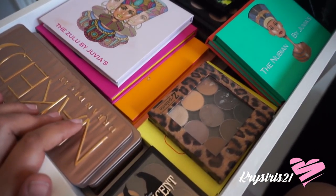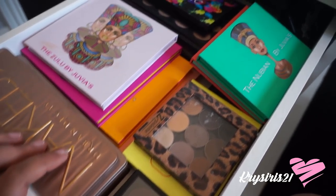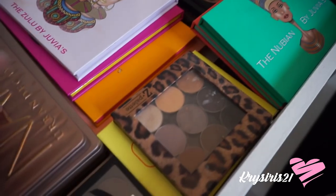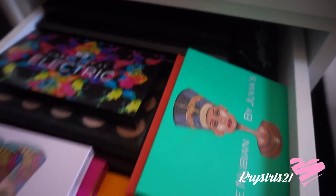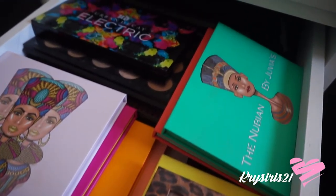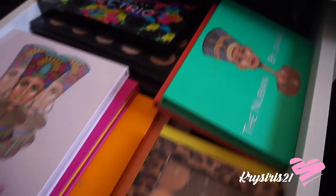So here's the first drawer — I have all my makeup palettes: Juvia's Place, Urban Decay, MAC, and Morphe's way back there. I have tons of them. Half of these palettes I do not use, and I'm pretty ashamed to admit that.